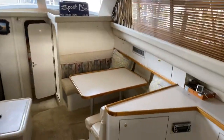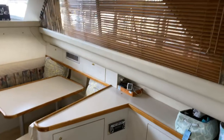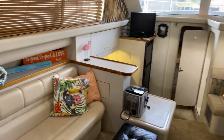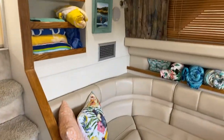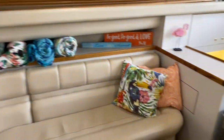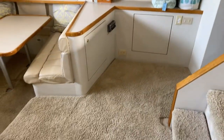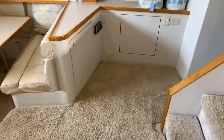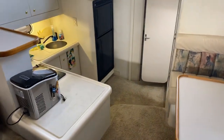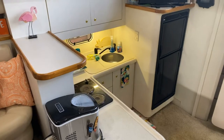We're inside the main salon on Sprott's Life, a 1997 Cruisers 3650. Everything here seems to be very well kept, in very good condition. There's shag carpeting that's trimmed with snaps on top of what's probably the original short pile carpet underneath. It looks like it's in very good shape too.